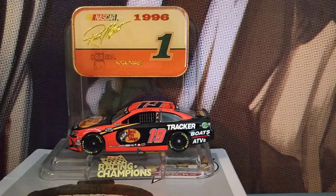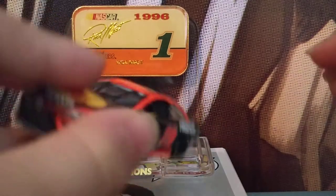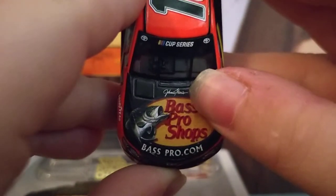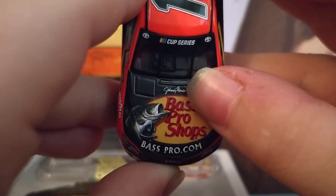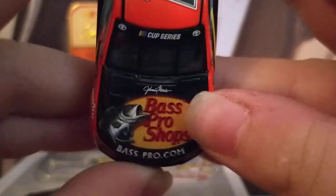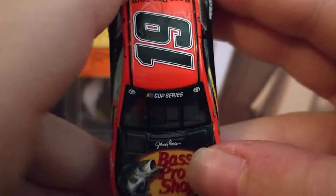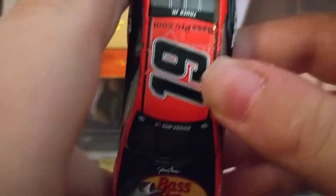Let me catch my breath and let's get right into this diecast review. Here we have Johnny Morris — I think it's Johnny Morris, yeah. You have Bass Pro Shops, basspro.com right there, Cup Series number 19.